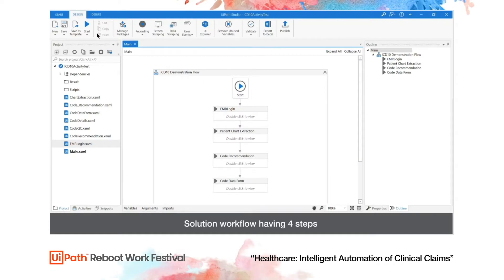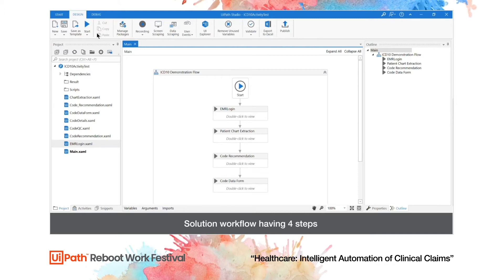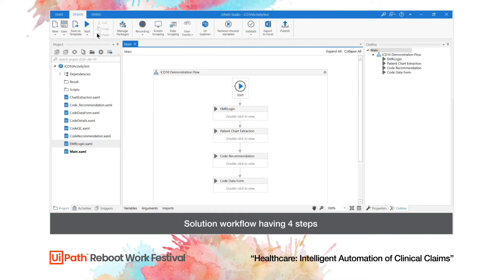In this demonstration, you will observe how a medical coder, with the help of a bot and natural language processing, can more accurately code a claim faster than manually reading through the documentation. This allows claims to be coded with increased accuracy, less errors, submitted to insurance companies at a faster rate, and reduces delays and denials due to incorrect coding.